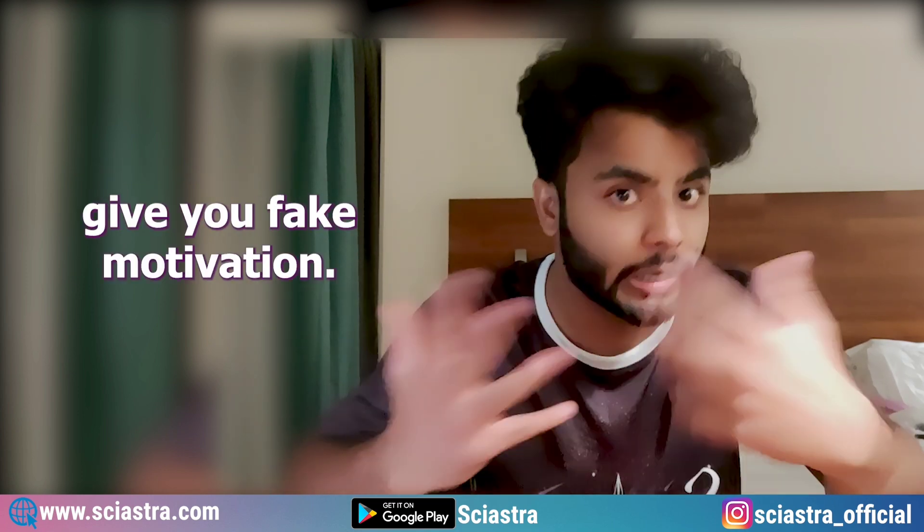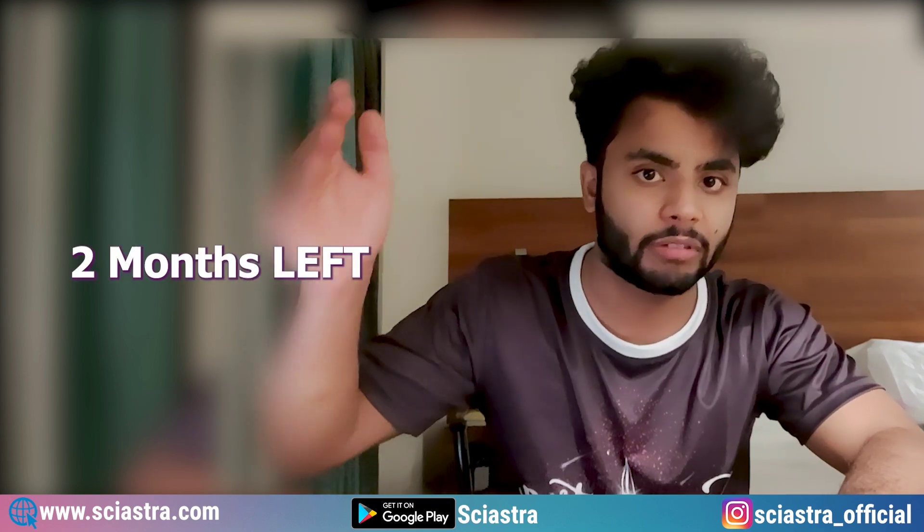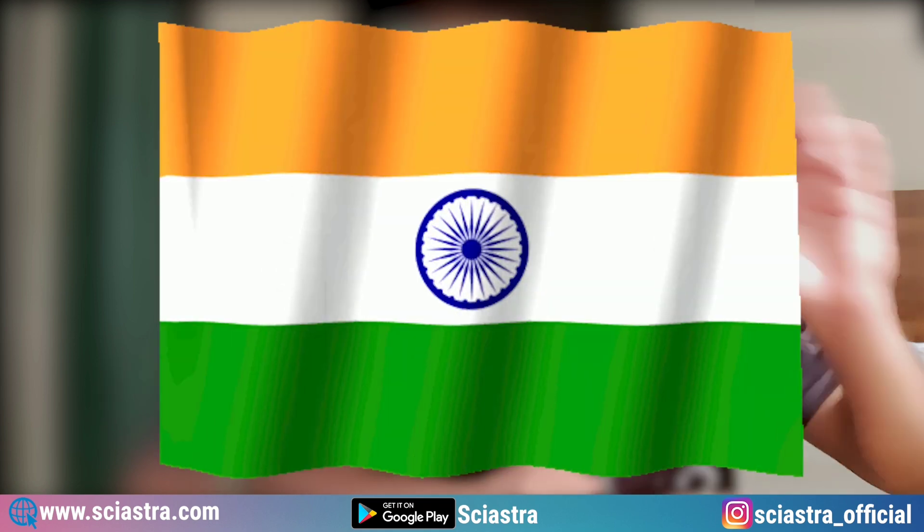All the fun you can have later. All the best. See you at IISERs.